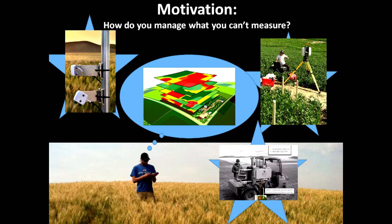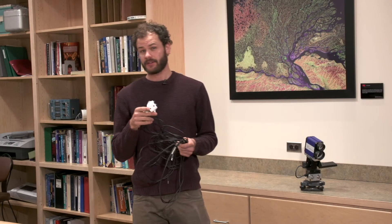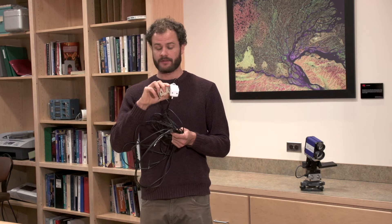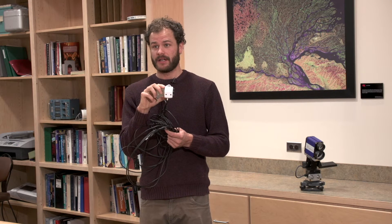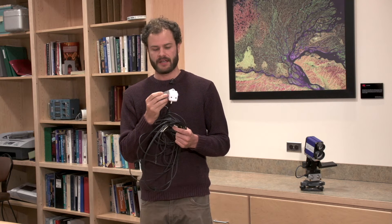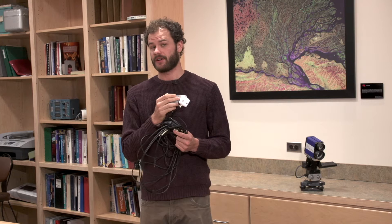One of the ways we can measure this is on the ground, and this makes for a great validation tool. This is a spectral reflectance sensor made by Decagon Devices, and we use this to measure very fine wavelengths of the electromagnetic spectrum. This gives us an idea of exactly how plants are reflecting light, and with this information we can begin to understand how light is reflected all the way to the satellite.